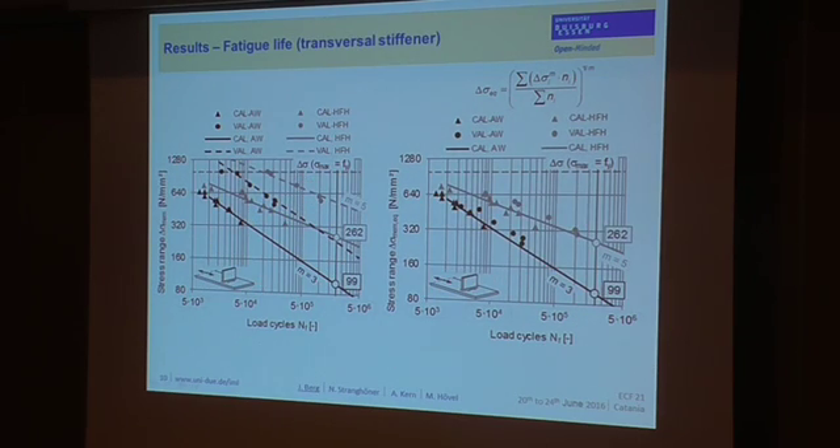These are the results for the transverse stiffener. The same observations hold: slopes can be described with m equals 3 for as-welded toe conditions and m equals 5 for high-frequency MRP treated toe conditions. If you are above the yield strength you have a flattening of the SN line, but below the yield strength you can approximate the SN line linearly, leading to a fatigue life increase of a factor of 4 at a stress range equal to the yield strength. Comparing constant amplitude and variable amplitude results via Miner's rule gives a fatigue class increase of plus 8 FAT classes due to high-frequency MRP.